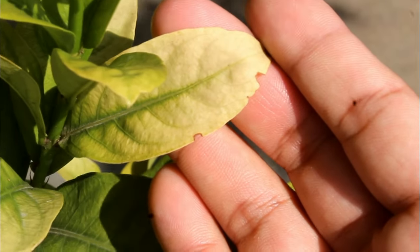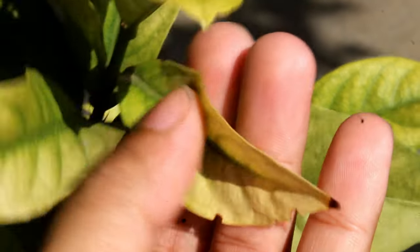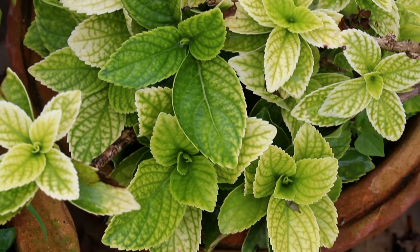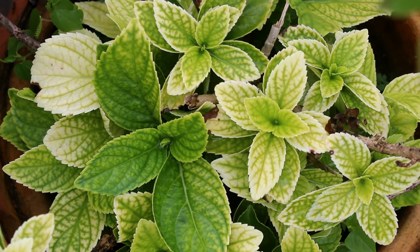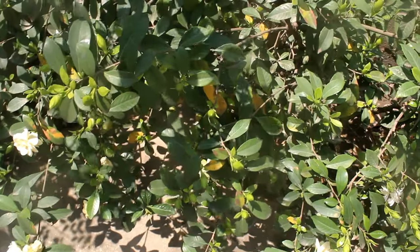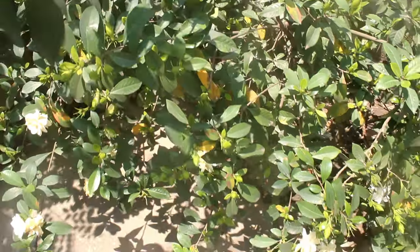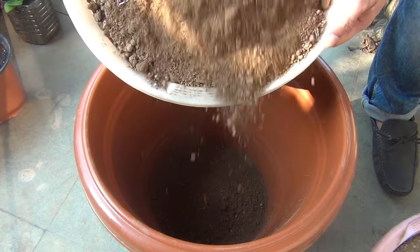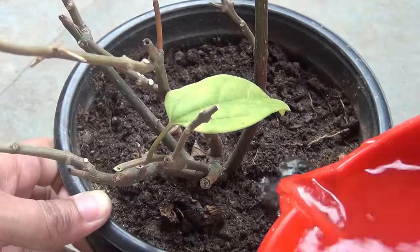Gardenia leaves turning yellow is quite a common symptom, also found on plants like hydrangea and ixora. Getting a few yellow leaves here and there is okay — you can already see some yellow leaves on my plant — but more yellow leaves means there is a problem.